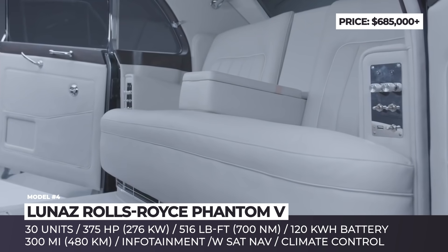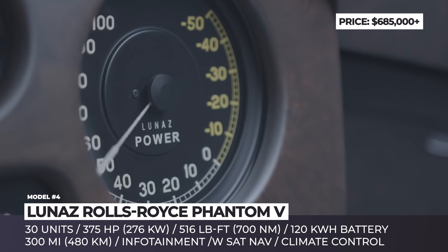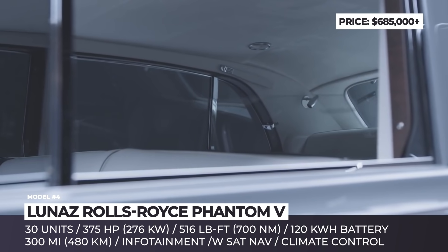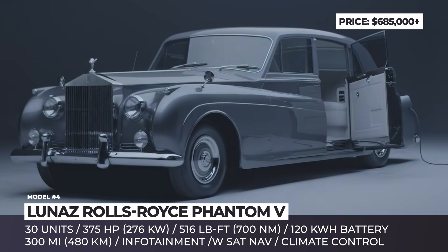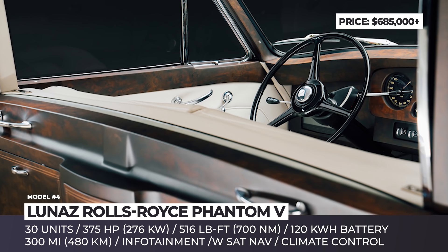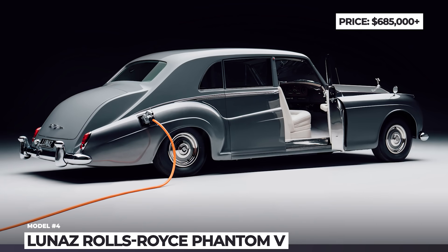The company does not disclose further details about the powertrain, but promises both home and rapid charging. Under the classic skin, the electric Phantom 5 is all-modern — it gets an infotainment system with sat-nav, climate control, and individual screens for the rear passengers. Suspension, braking, steering, and electronic systems are also brought to current standards.